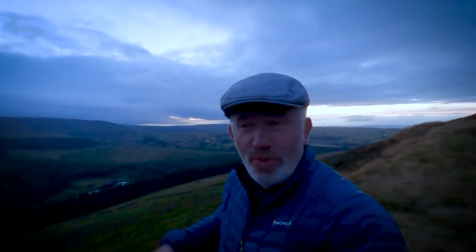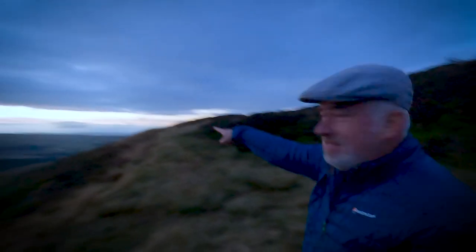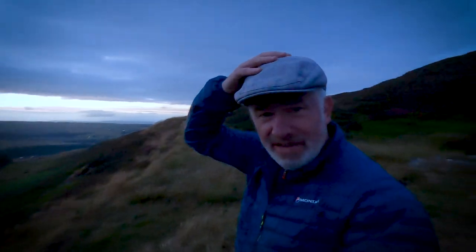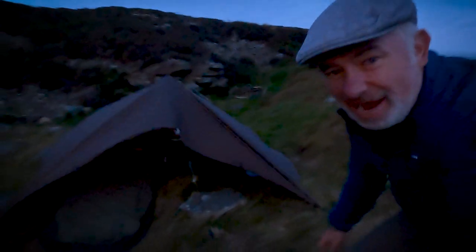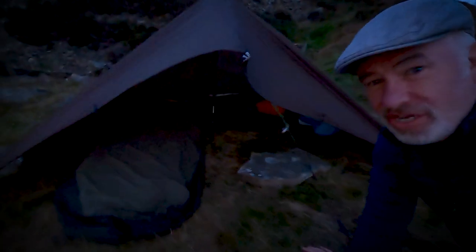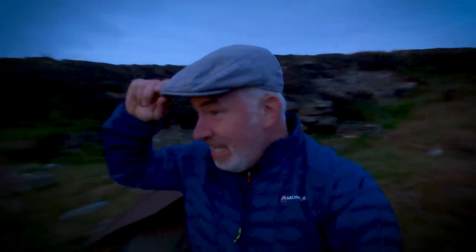How's the GoPro doing in the darkness? That's just all that's left of the light. It's been a lovely evening and I've just about got set up. I did enjoy my bacon butty. I've got the Rab Ridge Raider — without the hoops in, I'm just going to use it as a straight bivvy. It's quite dark in there and I'm glad because I'm ready for some sleep. I will see you in the morning.